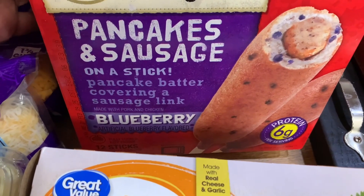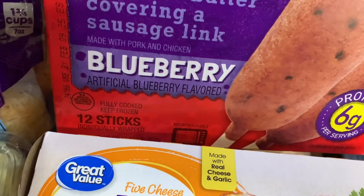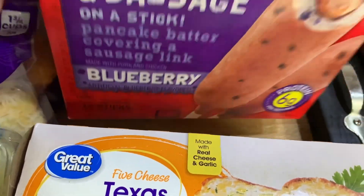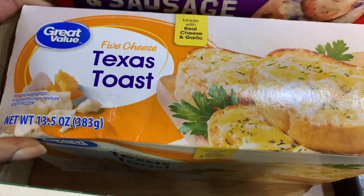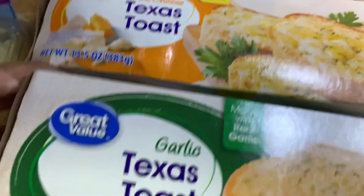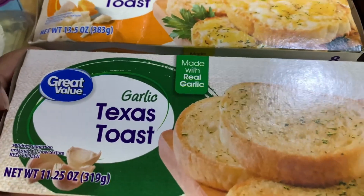We also got the Jimmy Dean pancakes and sausage on a stick — it's pancake batter covering a sausage link, blueberry flavor — and you get 12 sticks in the box. We got a Great Value five-cheese Texas toast and also a Great Value garlic Texas toast made with real garlic.